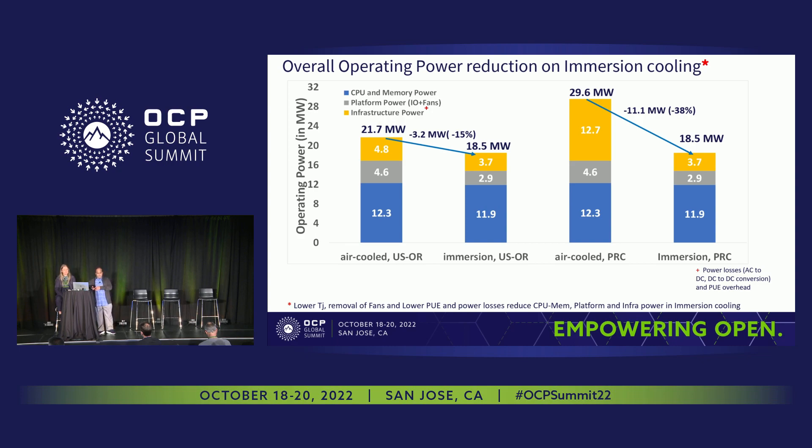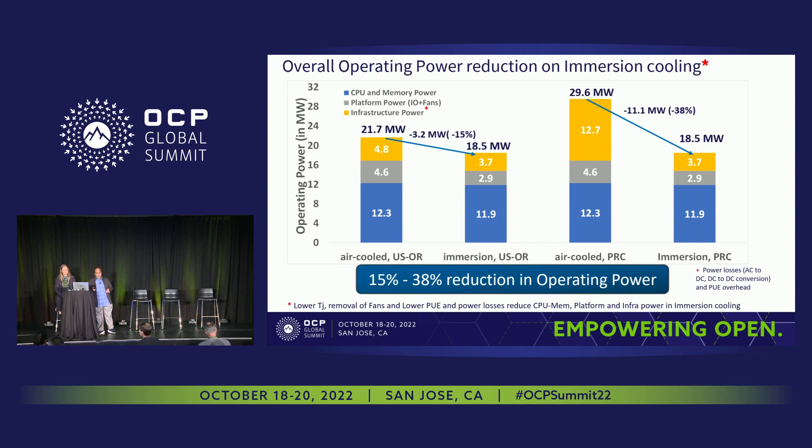On the PRC side, it's similar except that PUE is much higher in PRC, so you reduce a lot more power in the topmost bar. The net savings is about 11 megawatts at 38%. So overall, you have a 15% to 38% reduction in overall data center operating power with immersion cooling, which reduces overall OPEX for the data center. And if they're not using renewable energy, it significantly reduces operating carbon footprint as well.